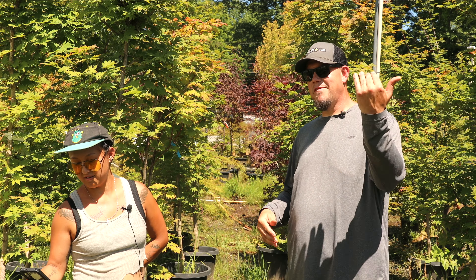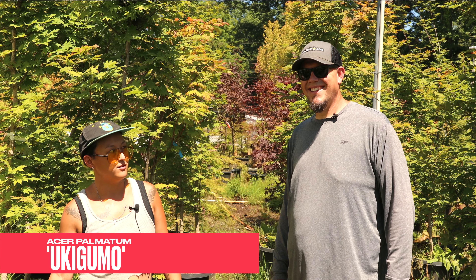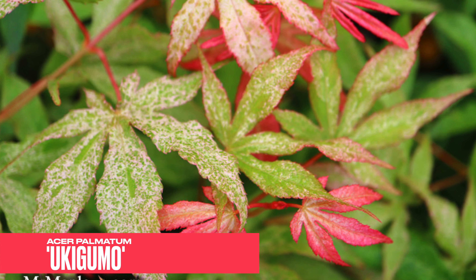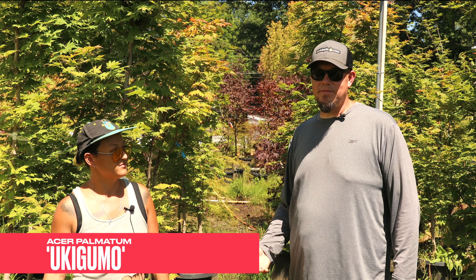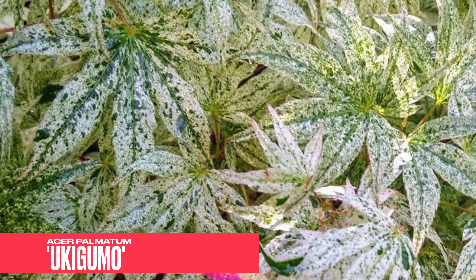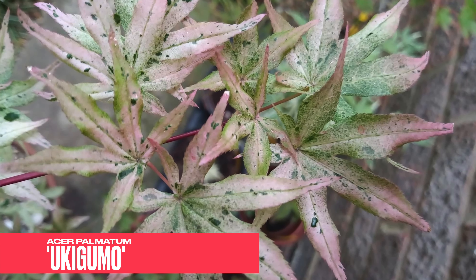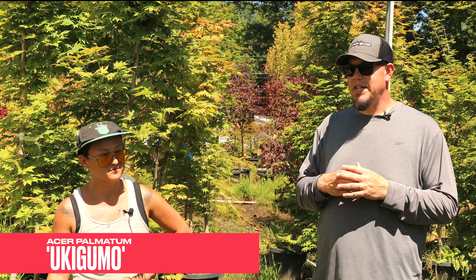Number four is Uki Gumo — the Floating Cloud. It has white splotchy variegation with some pink and a really pale green, and it keeps that look even when it's large. It's one of my top favorites too. Sometimes the variegation can be inconsistent year to year since it's conditional, but when it's on full display it's unbelievable — almost looks unreal. More sun brings pink tones; shade brings bright whites. The fall color — golden yellows and oranges — is underrated and absolutely amazing.